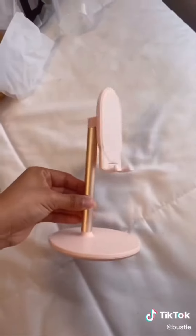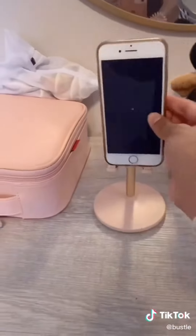Then I got this phone stand because I like to watch videos and listen to music while I get ready. It was super easy to assemble, it even tilts, and it's just super pretty. Look for part two!